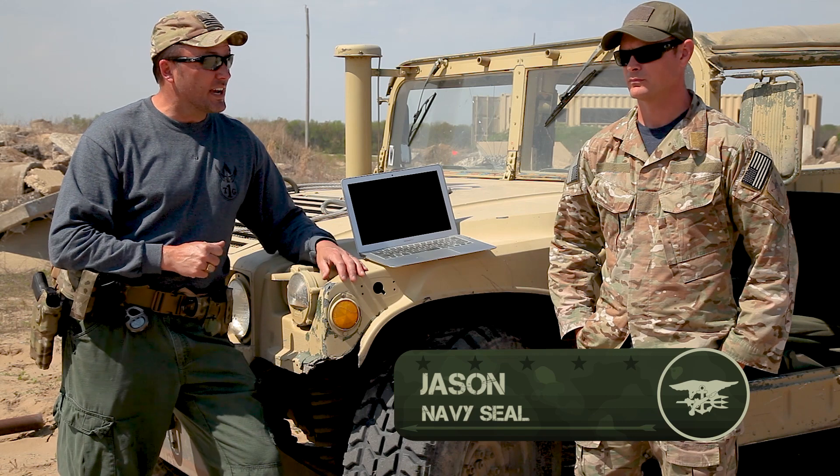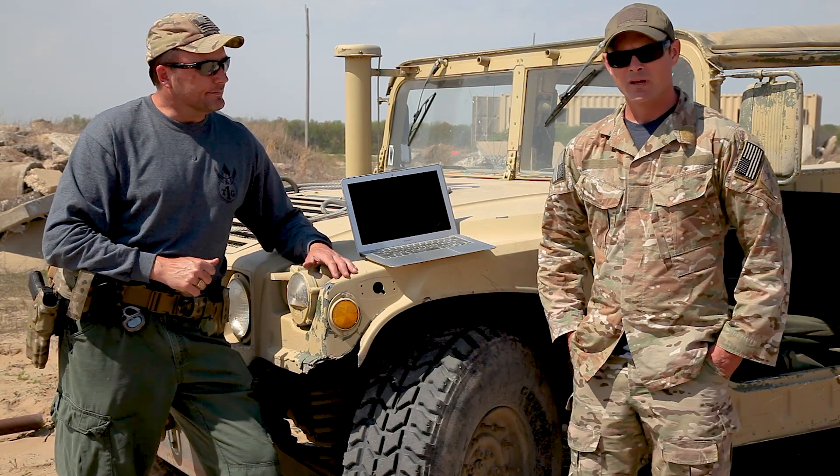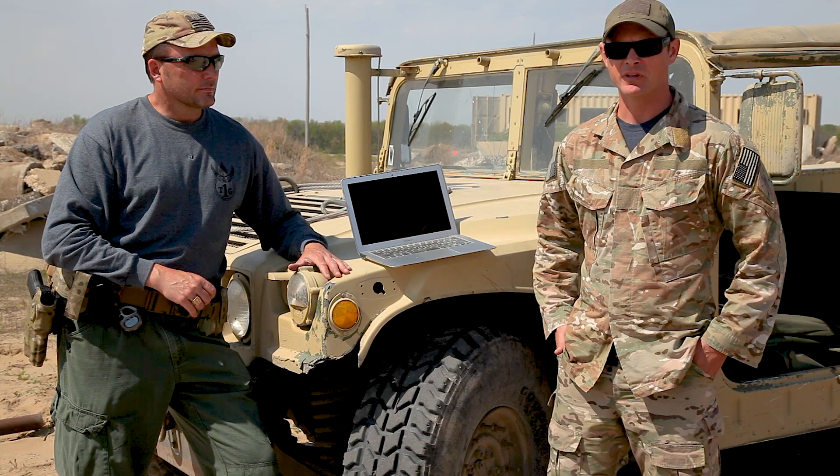What I've got here is a good friend of mine, a SEAL named Jason. Jason, what do you got for us? Thanks, Carl. Today on Tactical Rifleman I'm going to talk to you a little bit about an emerging threat in personal and professional security, and that's cyber security.